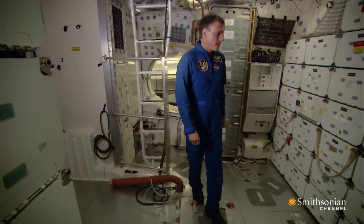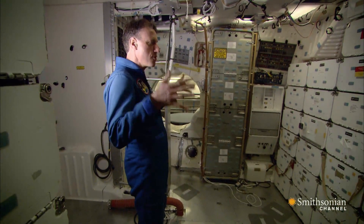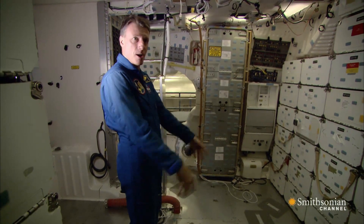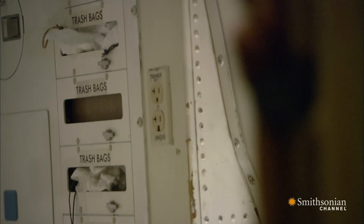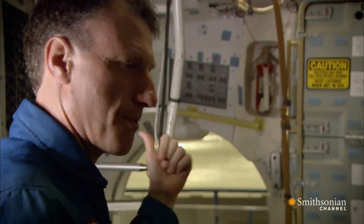This is the mid-deck. This is the room in between the flight deck and the floor of the space shuttle where the main nose gear is. This room is where basically the crew lives — they sleep, eat, wash, and also go to the bathroom.